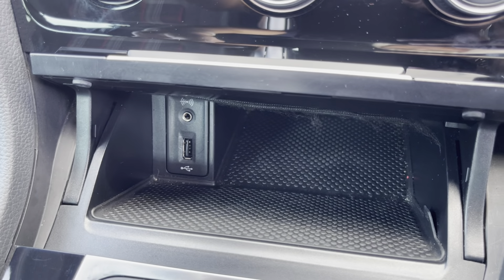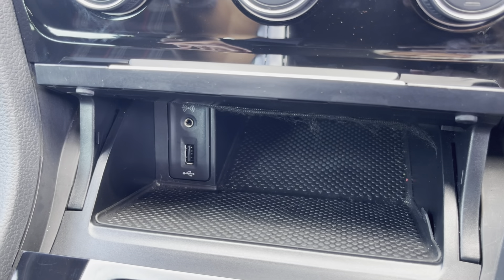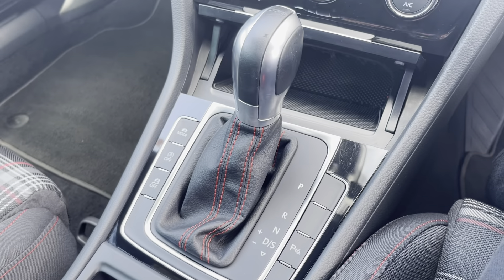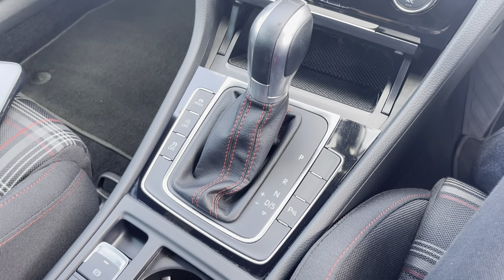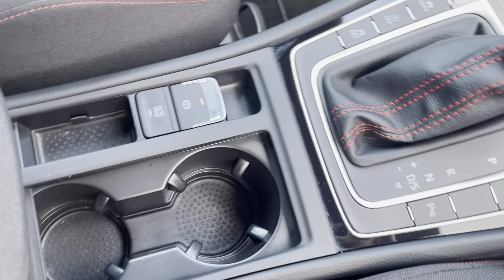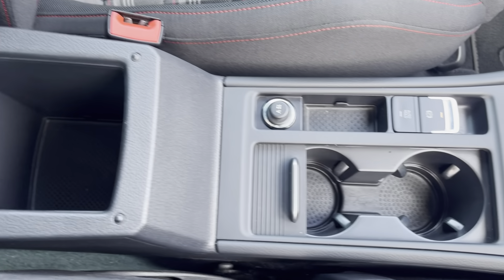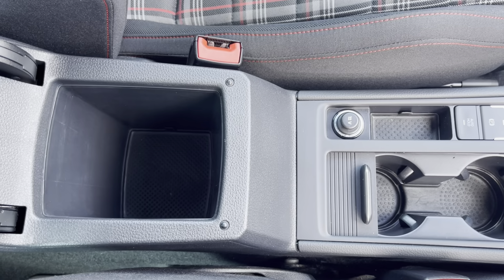Moving down just below there is where you'll find your AUX port and USB port for connecting devices. Moving back, you'll see the leather-trimmed gear selector. You do also have an electronic parking brake, two cupholders, a 12-volt socket, and your armrest which opens for storage of loose items.